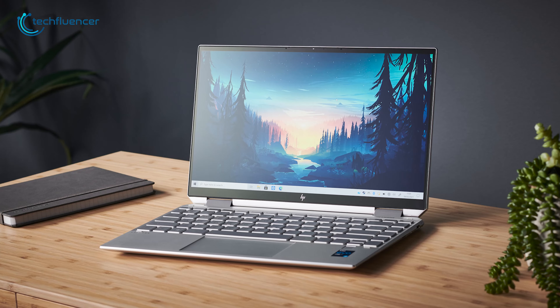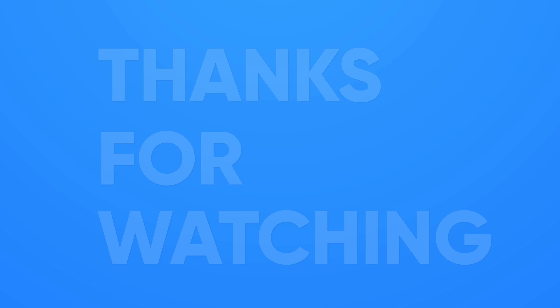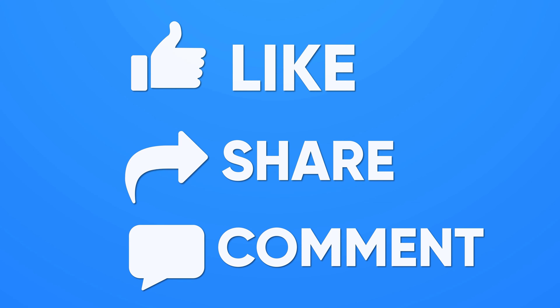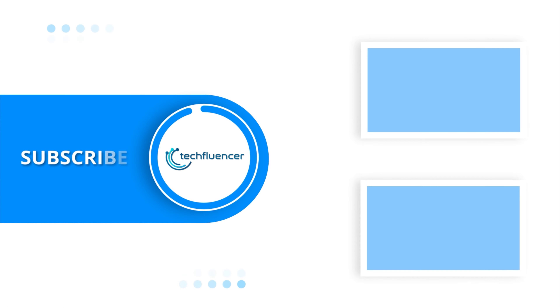So, that was all about the top 5 best Windows laptops. Thanks for watching — if you found this video helpful, please give it a thumbs up, share it with your friends, and comment below to let us know your thoughts. Subscribe to our channel and hit the bell icon if you want to see more videos like this on your feed.